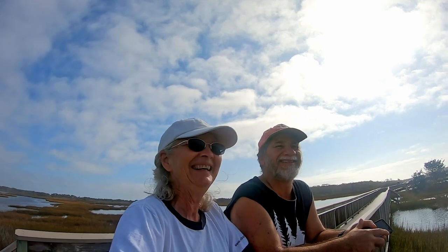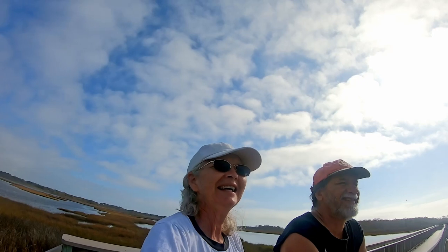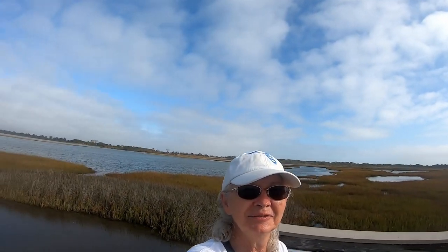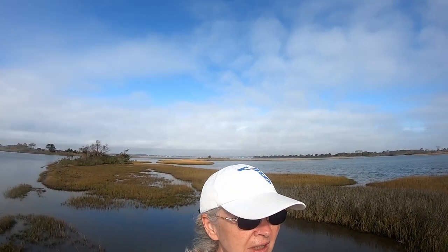We just don't know how to pronounce it, but this is pretty cool. You can kind of see all around us. Hopefully I'm moving the GoPro slow enough.